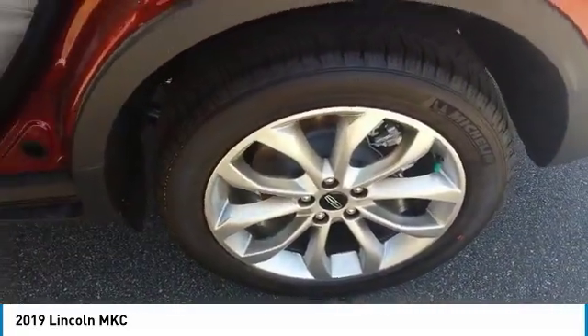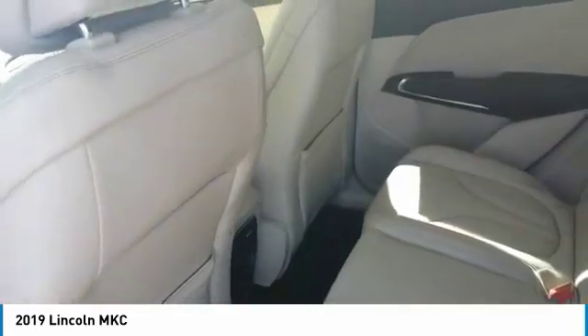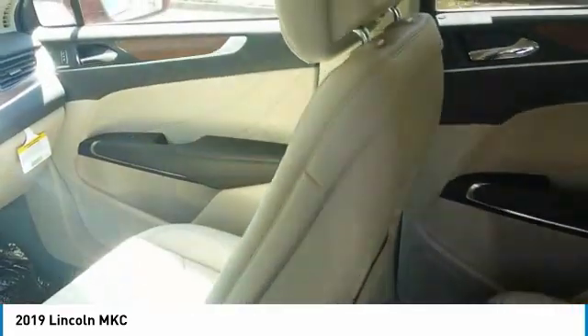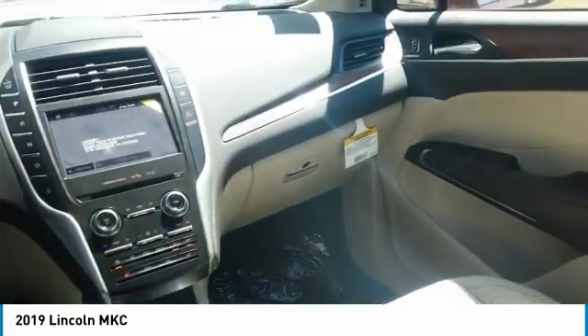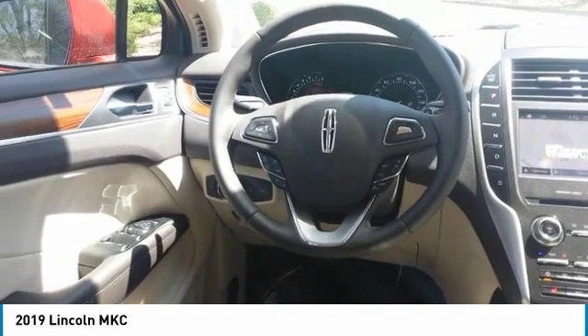Traction control, power passenger seat, anti-lock braking system, Bluetooth wireless data link for hands-free phone, air conditioning, power steering, home link garage door opener, floor mats, aluminum wheels, cruise control.